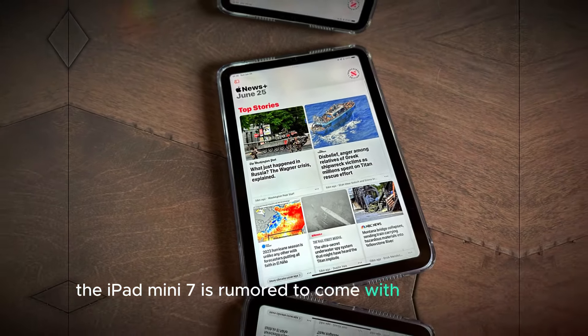The iPad Mini 7 is expected to hit the market in the latter half of 2024, although an exact release date has yet to be confirmed by Apple. Typically, Apple's product launches occur around September, aligning with their annual event. However, there are rumors that the iPad Mini 7 could see a slightly delayed release, possibly towards the end of Q3 or early Q4.